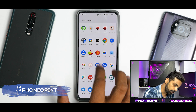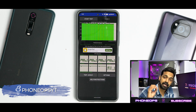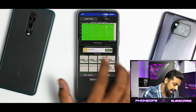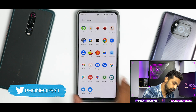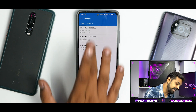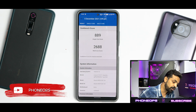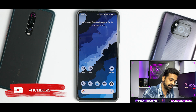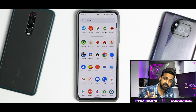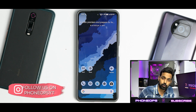For benchmarks, the CPU throttle test shows throttling to 94% of max performance, with scores of 227 and 206 GIPS — a decent result. Geekbench shows 889 single-core and 2688 multi-core, which should improve over time. Android benchmark didn't run due to a glitch.